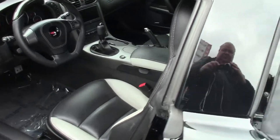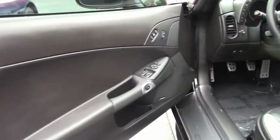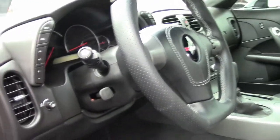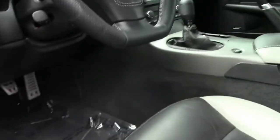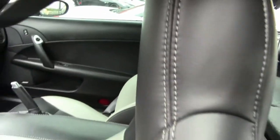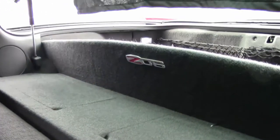Interior-wise, we have a short-throw shifter. The steering wheel has been switched out for the flat bottom. Protectors for the sills. Of course, the two-tone titanium ebony interior. The aftermarket storage in the back with the Z06 emblem.